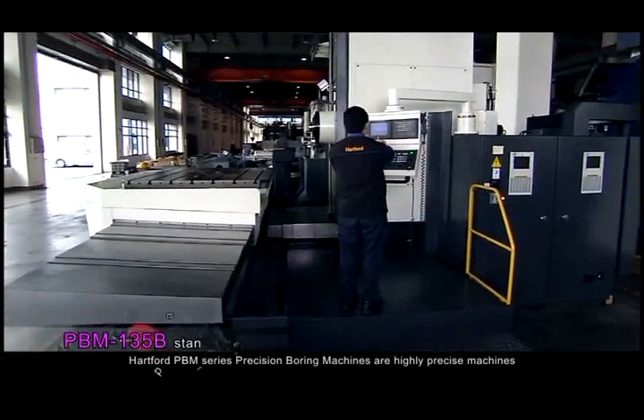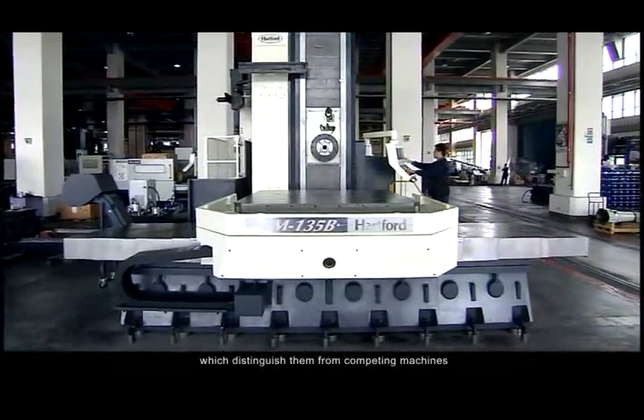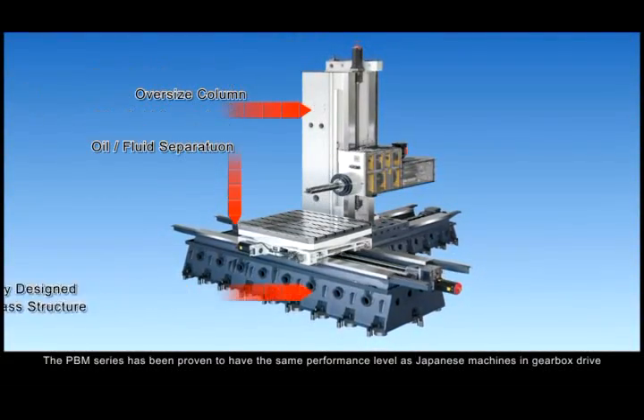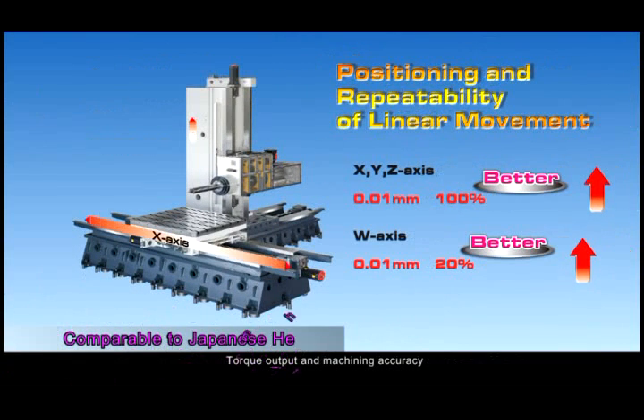Hartford PBM Series Precision Boring Machines are highly precise machines, which distinguish them from competing machines. The PBM Series has been proven to have the same performance level as Japanese machines in gearbox drive, torque output, and machining accuracy.